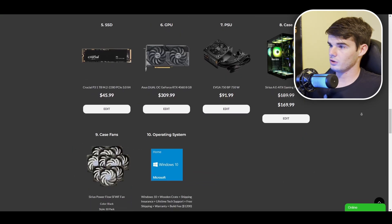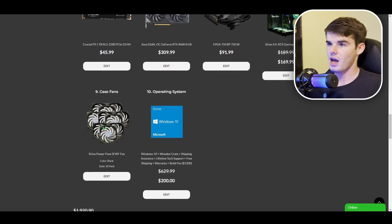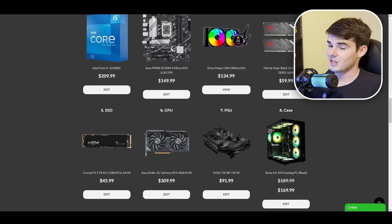We'll go ahead and review and purchase. As you can see, this particular build did go a little bit over $1,200 — mainly because I selected the fan pack and also upgraded the CPU. But that is basically your entire build right there. And that's how to use our custom PC builder.